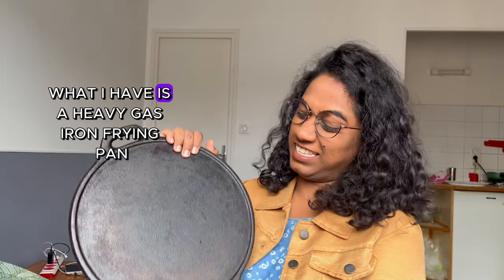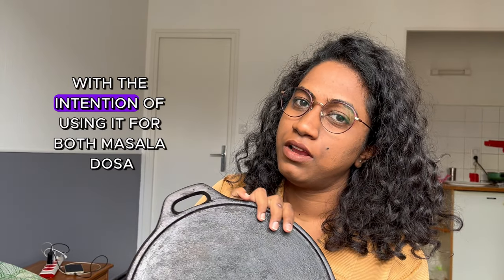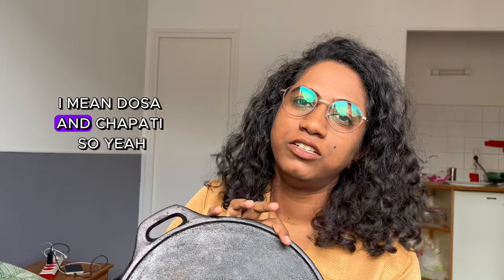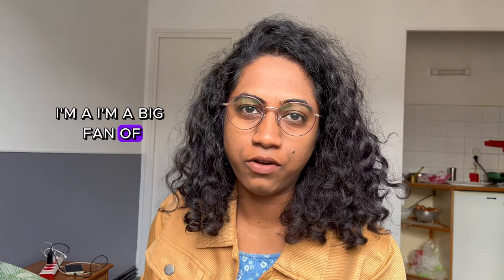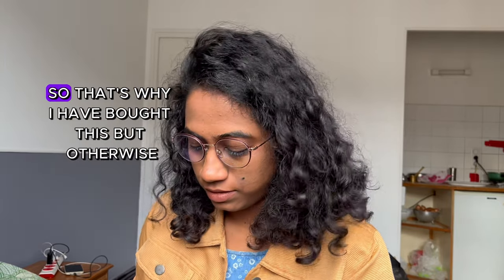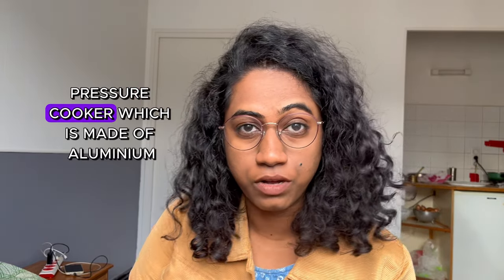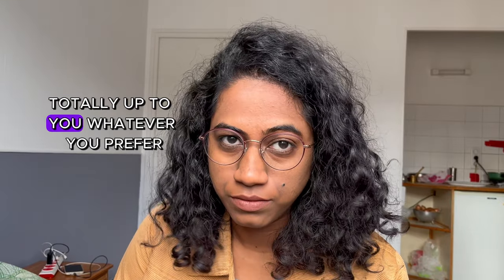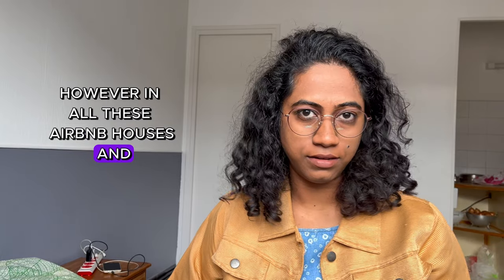Along with that, what I have is a heavy cast iron frying pan. I bought this with the intention of using it for both dosa and chapati. It's quite heavy. I'm a big fan of cast iron, steel, and earthen cookware, so that's why I bought this. Otherwise, you can definitely go for a pressure cooker made of aluminium and a non-stick pan, which is lighter on your trolley — totally up to you, whatever you prefer.